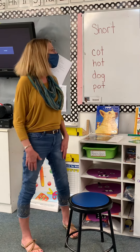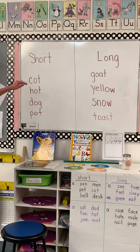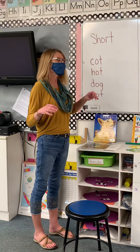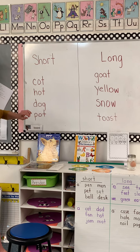Alright guys, welcome back. Right now we're going to get into some of our literacy and we're going to be introducing short and long vowels. We've touched on it but not as much as we would like to have been into the long vowel sound.